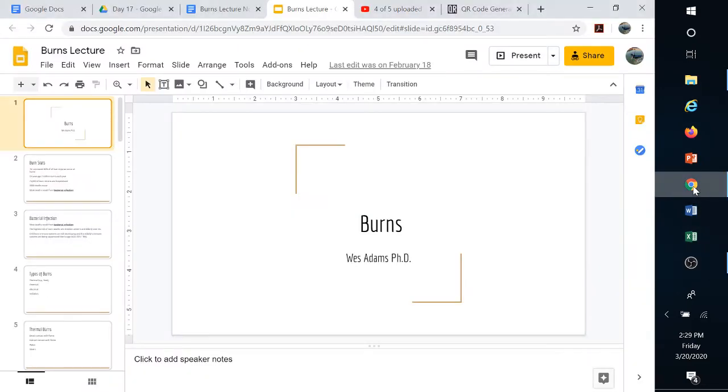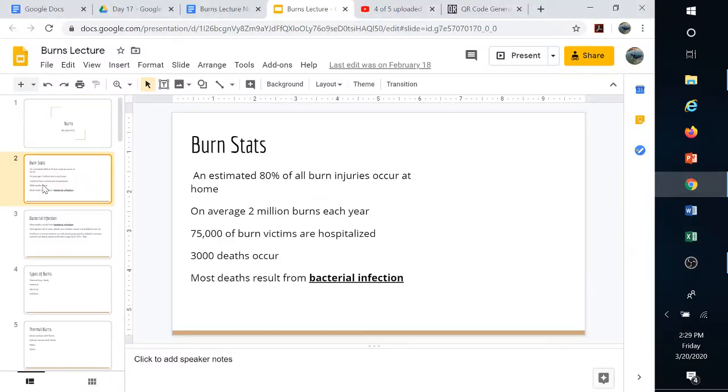Let's go over burns. So here are some stats: 80% of all burns occur at home, so make sure when you're cooking you turn those handles in, especially for small children who could walk by the stove and reach up and grab that handle. On average, 2 million burns occur each year, 75,000 of those are hospitalized, and 3,000 deaths occur. Most deaths occur because of bacterial infection.